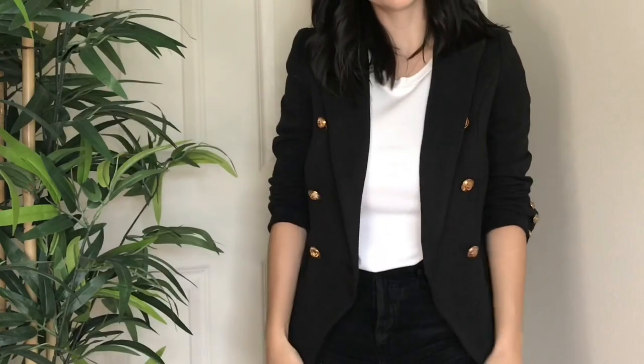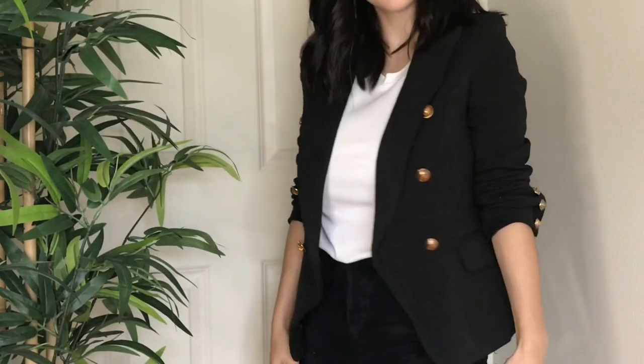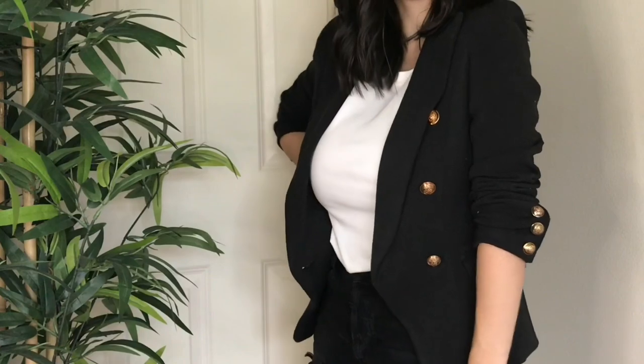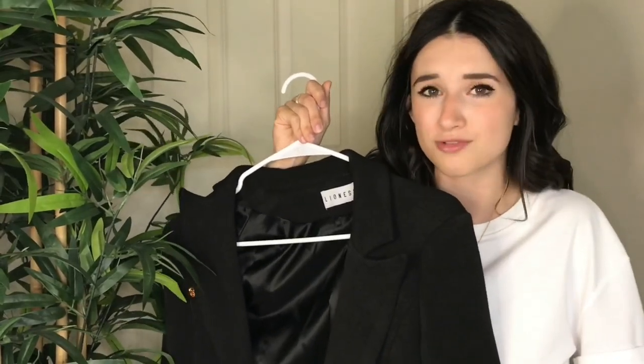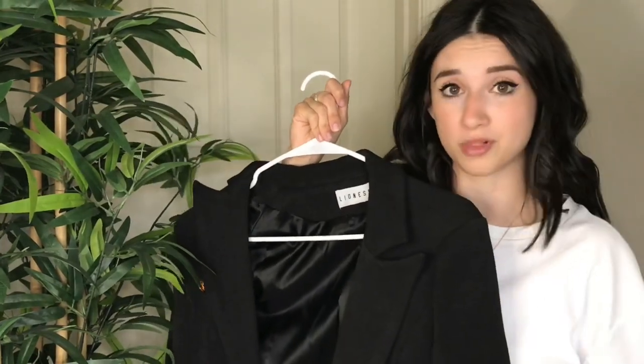I got this from Shop Op — it's by Lioness. They come in multiple colors. I love this one — it definitely gives off a very classic look, especially with the gold buttons. Gold and black just looks very chic together. With this piece you can wear it dressed up, or dress it down with a t-shirt, jeans, and a sneaker. It's versatile, it's a neutral color black, and it'll just go with so many different outfits.